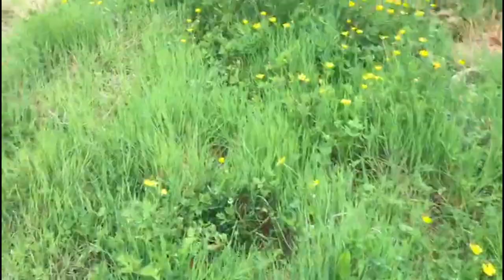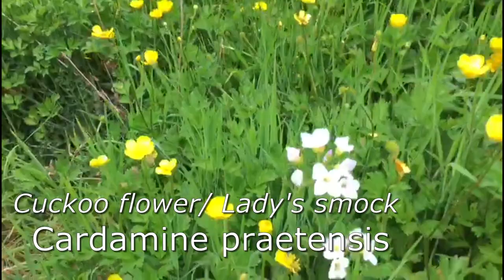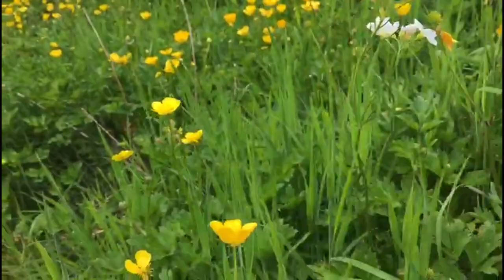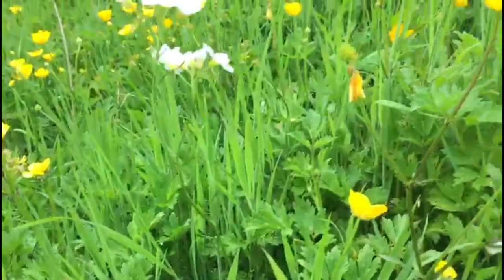Over here is another interesting one because it's a seasonal plant and it's not too common nowadays. This one here is the cuckoo flower. It's a member of the watercress family and the nasturtium family. It really only flowers in May, and it's quite an insignificant little leaf — you don't normally notice them until the flowers pop up. At one time these were common enough in damp meadowlands, but they're nearly extinct in most farmlands nowadays.